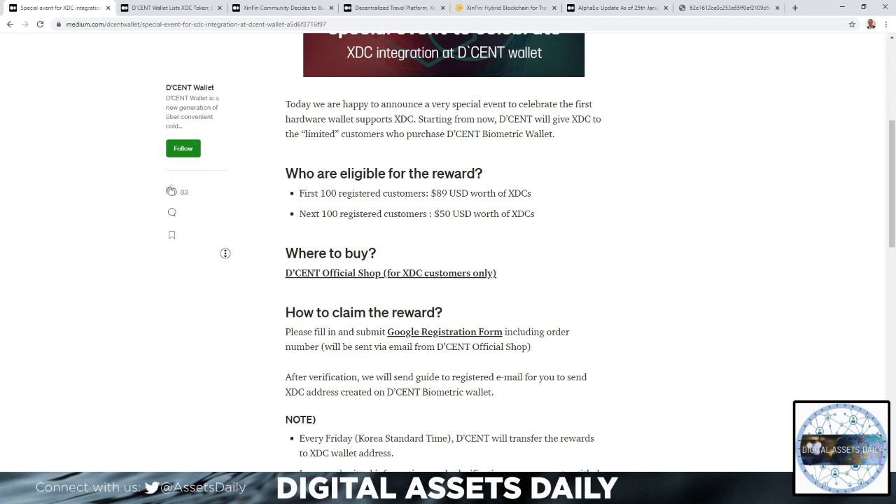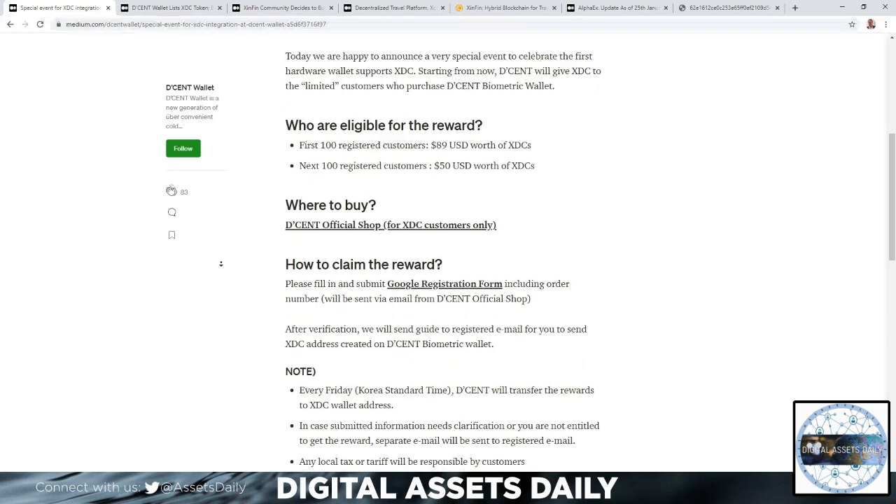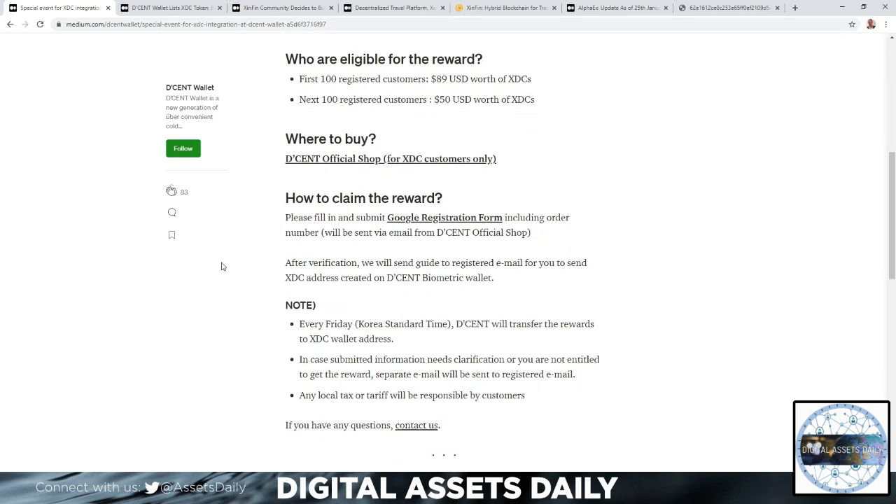You can buy from the Decent official shop for XDC customers only. To claim the reward, fill in and submit the Google registration form including the order number, which will be sent via email from the Decent official shop. After verification, they will send a guide to your registered email for you to send the XDC address created on the Decent biometric wallet.